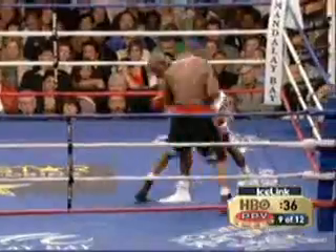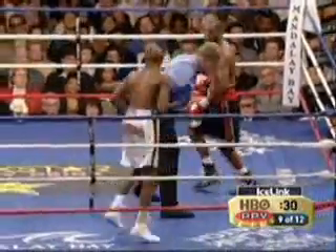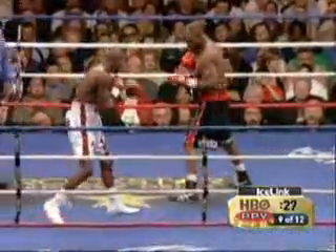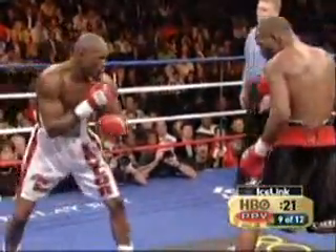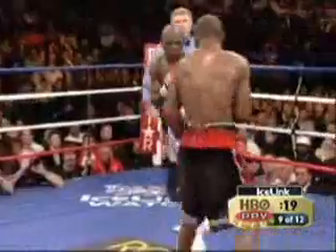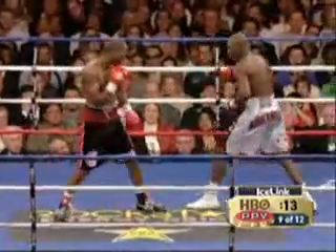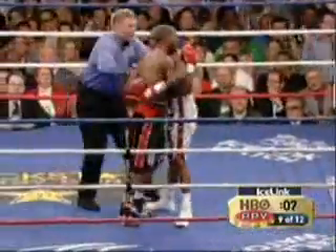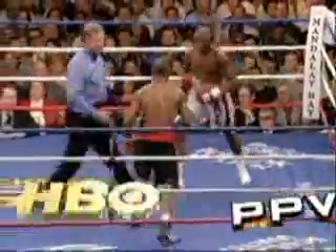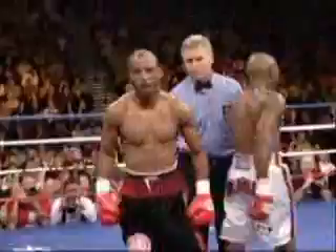Every punch landed is like gold in this fight. This is a pretty even round as we come to the last 30 seconds — who will steal it? Maybe Hopkins with a right hand. I think Hopkins has Taylor very frustrated right now. Hard right hand by Hopkins — he set it up perfectly with the left. And now that's a Hopkins round. That came from patience. Taylor missed with the right hand at the end.